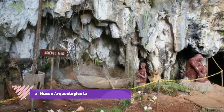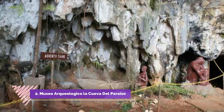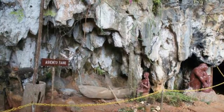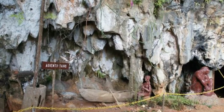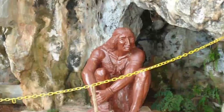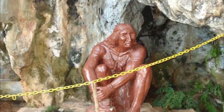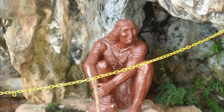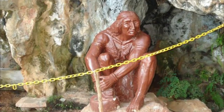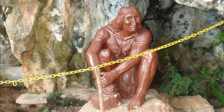Number 2: Museo Archaeologico La Cueva del Paraiso. A bit hard to find, but ask the locals — they will point you in the right direction. It's a small cave that used to be used as a burial site for the local Tainos, natives that were there before Columbus and his lot exterminated them. There is a bit of written description and the cave's different floors don't take long to peruse.